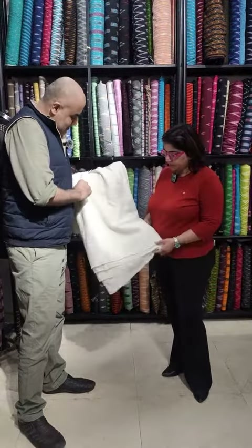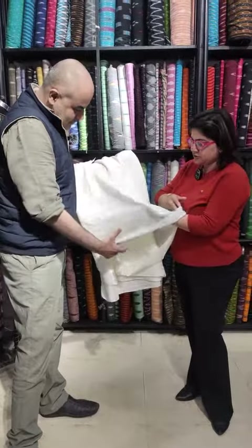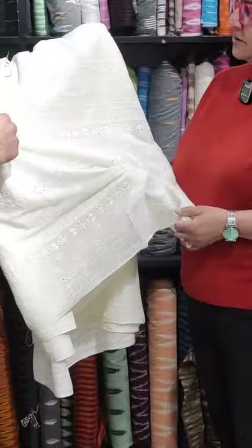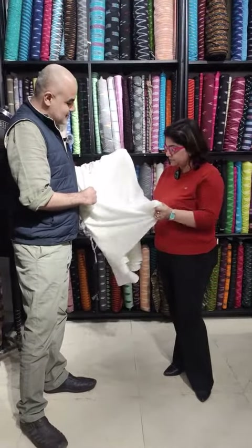So today ma'am, you chose this fabric. Is this cotton gauze on it? Yes, this is cotton gauze and shifli on it — it's a beautiful fabric. What was your first thought when you saw this fabric? Very, very summery, very pure and so peaceful. The fabric is very peaceful.